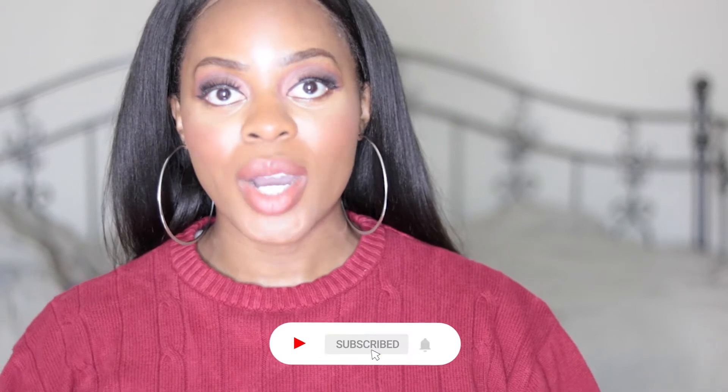Hey guys, it's me Soulful Abby, and I make videos about home, fashion, beauty, and so much more. Please like, comment, and subscribe — I'm trying to get my numbers up, trying to get to 1K.